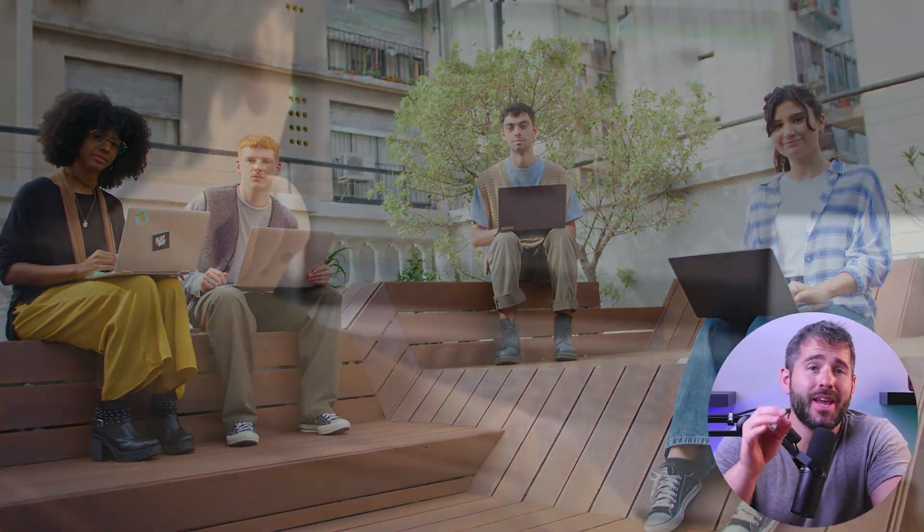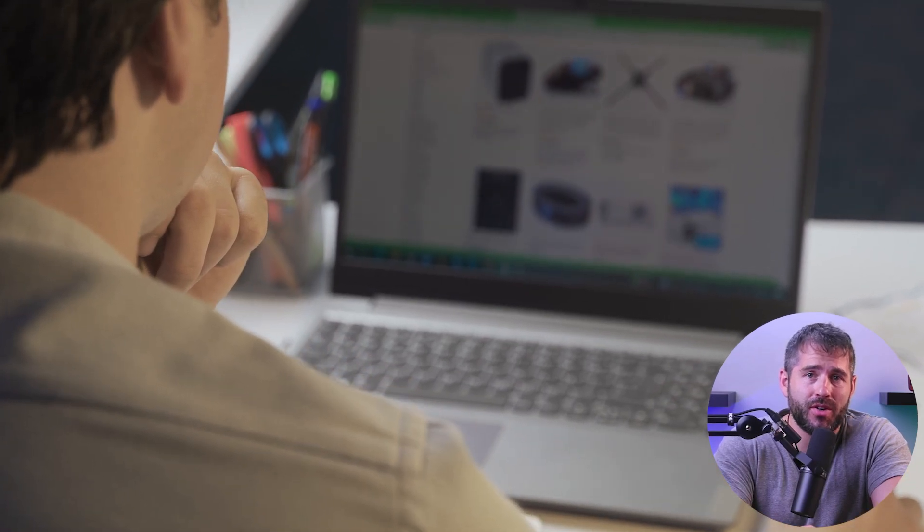Hey everyone, and welcome back to the channel. In the digital world that we live in, you can never be too careful when it comes to online security. There are just some necessary steps that you have to take to protect yourself.